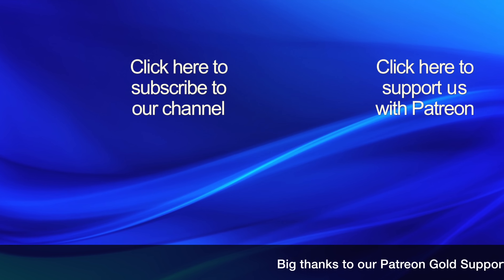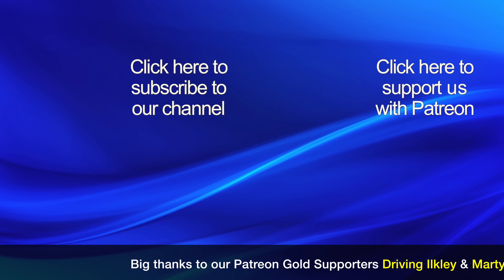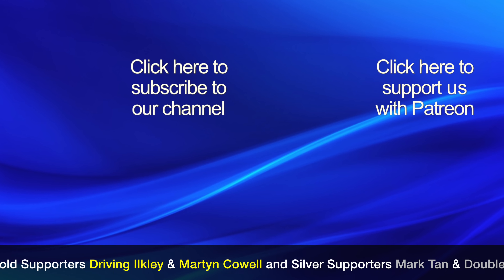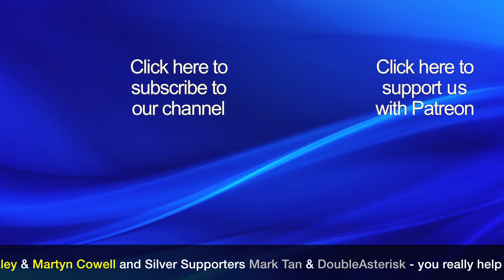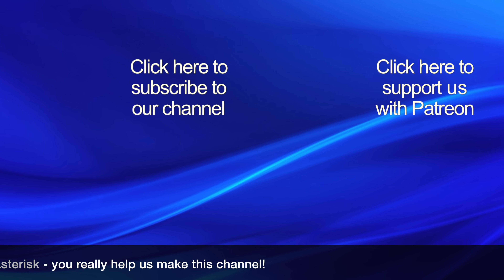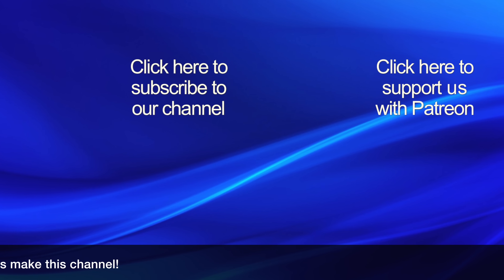If you found this video interesting then please click our logo to subscribe to our channel, as it really helps other people find our videos. If you would like to help support this channel then please click the Patreon link to find out about our crowdfunding campaign. Thanks for watching.